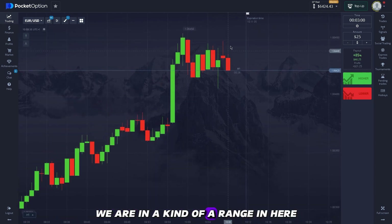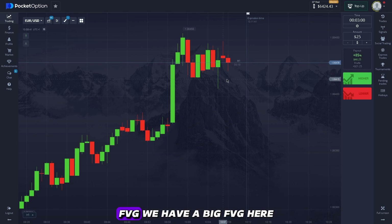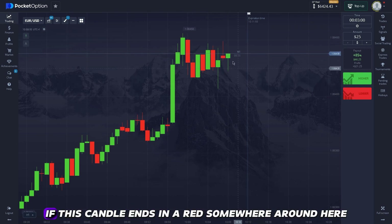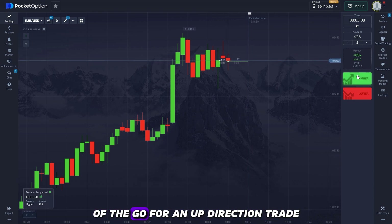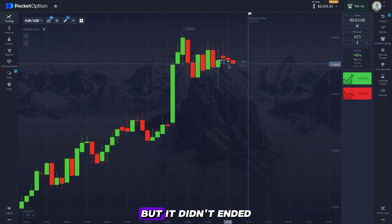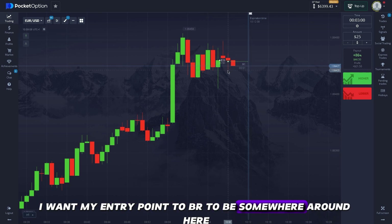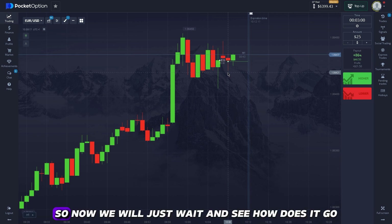We are in a kind of range here. We have a big FVG here, then we had a single candle trying to grab some liquidity, and then we are in a range. If this candle ends red and I don't see bearish momentum I will go for an up-direction trade — that's what I did, but it didn't end where I wanted it to. My entry point isn't where I wanted it to be; I wanted it to be somewhere around here, but it is what it is.